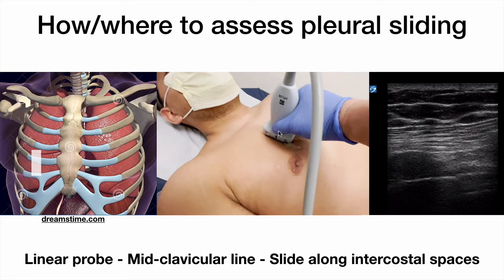For pneumothorax assessment, we want to use a high-frequency linear probe on lung presets. We'll usually start in the mid-clavicular line around the 5th to 9th intercostal space, with the indicator dot pointed towards the clavicle. We want to assess the pleural lining along a few intercostal spaces, sliding the probe superiorly to look at multiple areas.